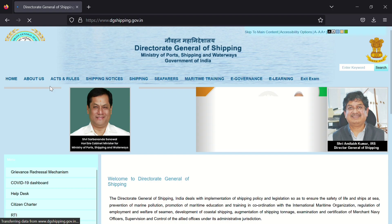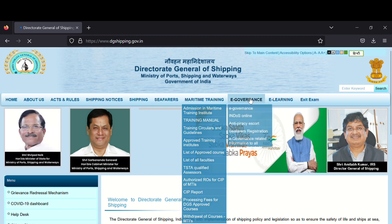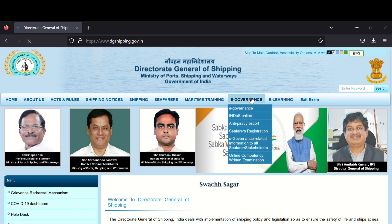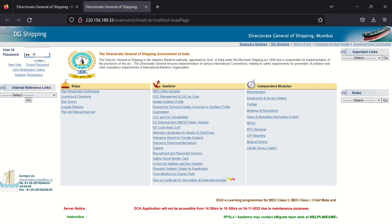If you are opening this on your mobile, please set desktop view. After this, go to the e-Governance option. You will again see e-Governance as the first option — click on that. Now you will reach the login page where you have to enter your user ID and password, then click on login.